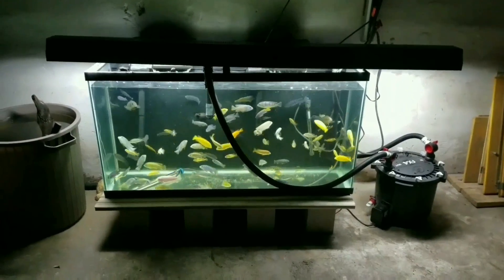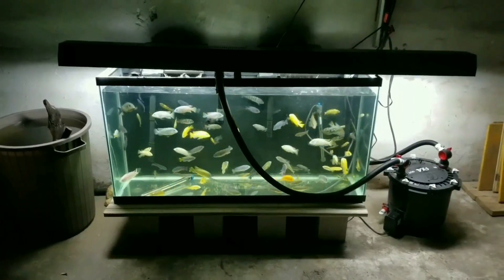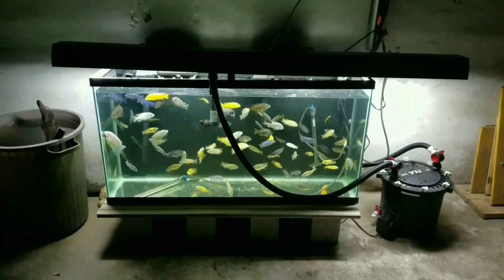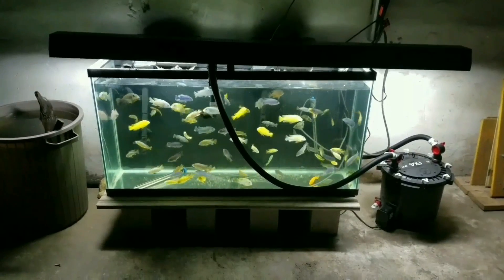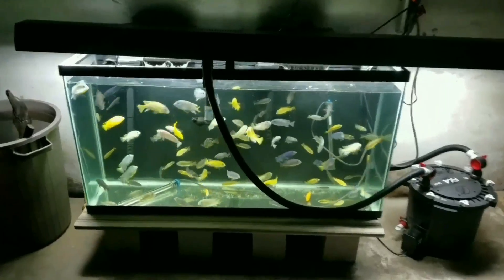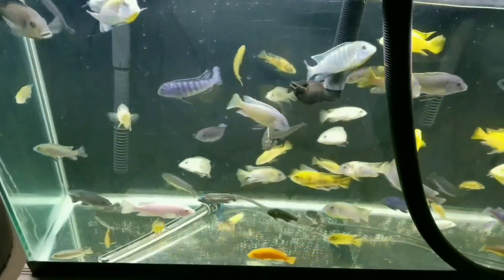Let's look at the 60-gallon aquarium filled with my rehoming cichlids. I have a few more than I thought — in this aquarium there are just over 60, all needing to go. I kept 40 for my 75-gallon. Every time I come down here I see another one I would like to keep.